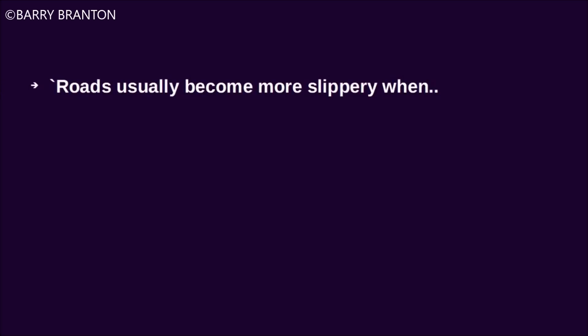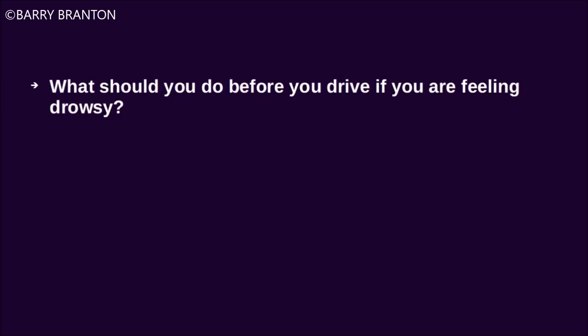Roads usually become more slippery when ice begins to melt. What should you do before you drive if you are feeling drowsy? Get some sleep.